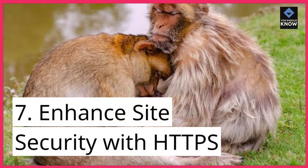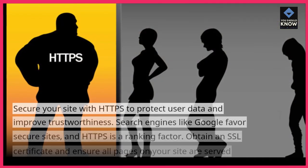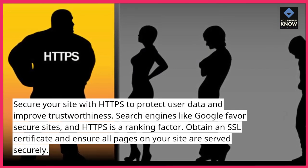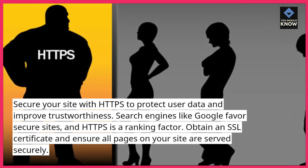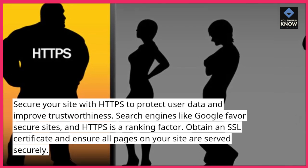7. Enhance site security with HTTPS. Secure your site with HTTPS to protect user data and improve trustworthiness. Search engines like Google favor secure sites, and HTTPS is a ranking factor. Obtain an SSL certificate and ensure all pages on your site are served securely.